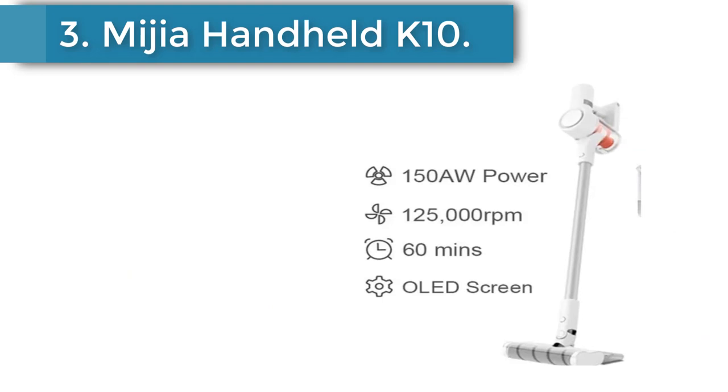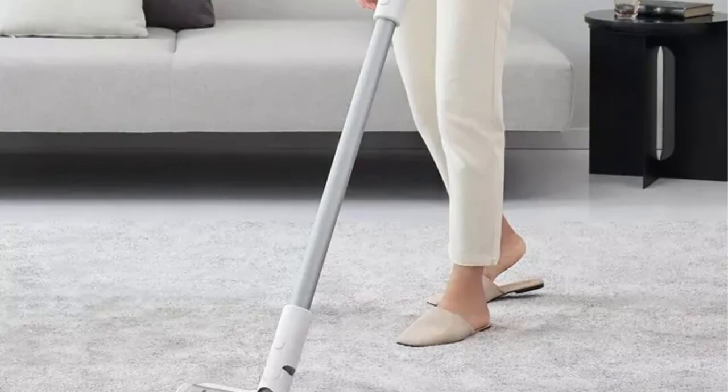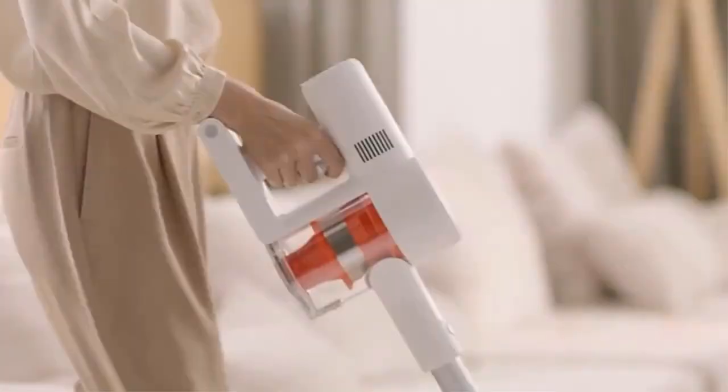Number three: Midger Handheld K10 Steam Vacuum Cleaner. Its suction-integrated system lets you vacuum and mop the floor in one step. Maximum 150 AW suction power enables deep cleaning and removes stubborn dust. The ground brush features an intelligent induction system with automatic gear adjustment for different ground surfaces.